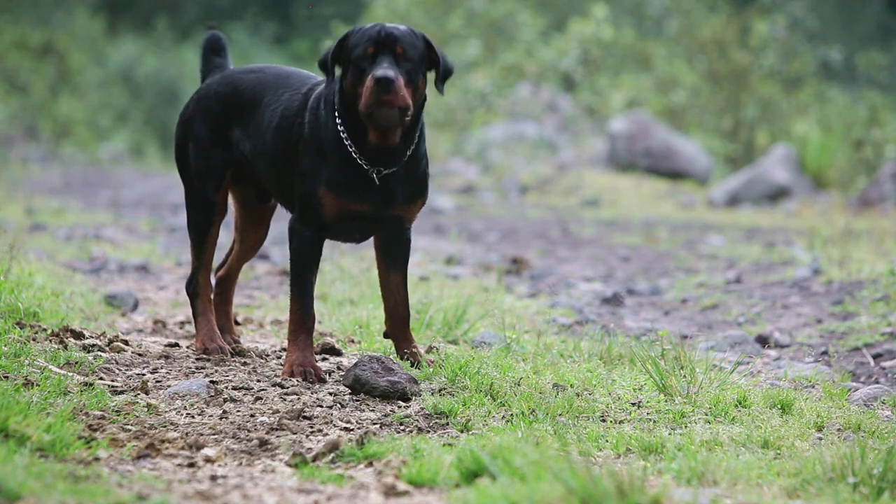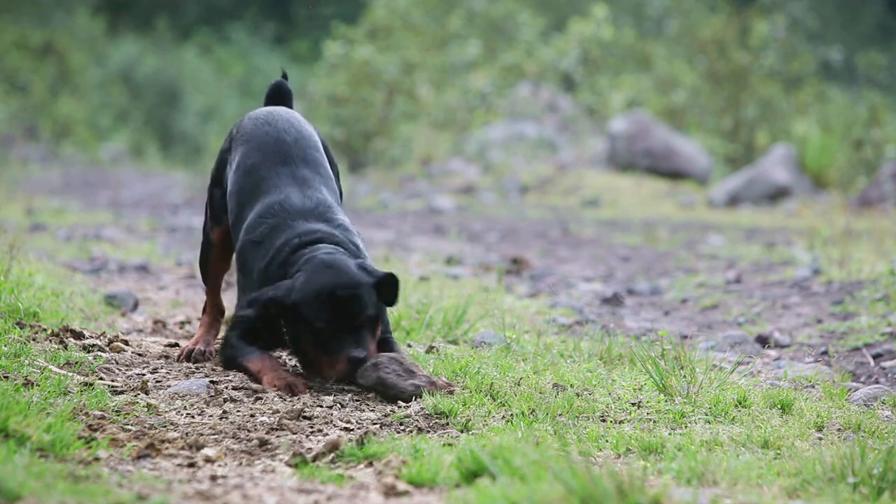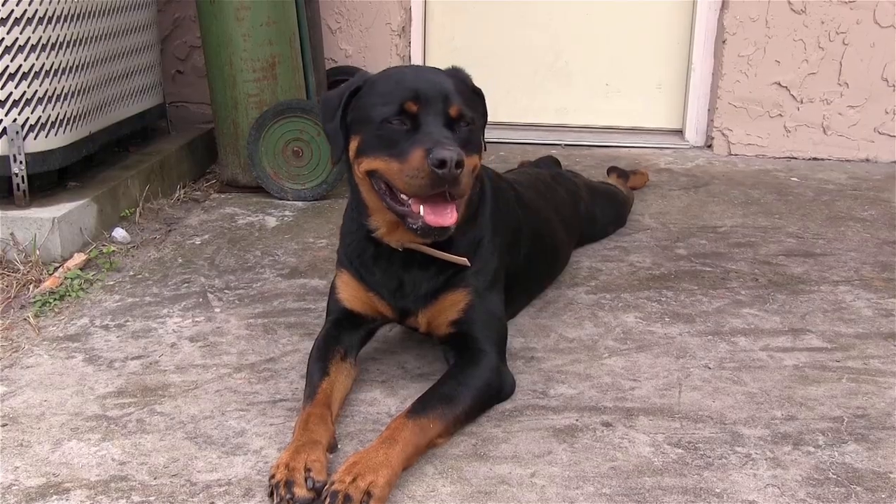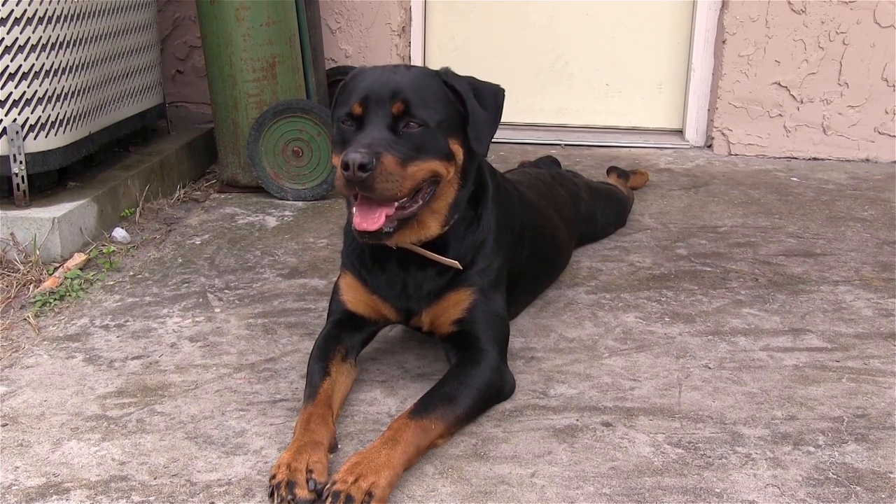Number 5: The Rottweiler. First up on our list is the Rottweiler. These dogs are muscular and powerful, with a black and tan coat. They were originally bred to be guard dogs, and their appearance definitely reflects that.